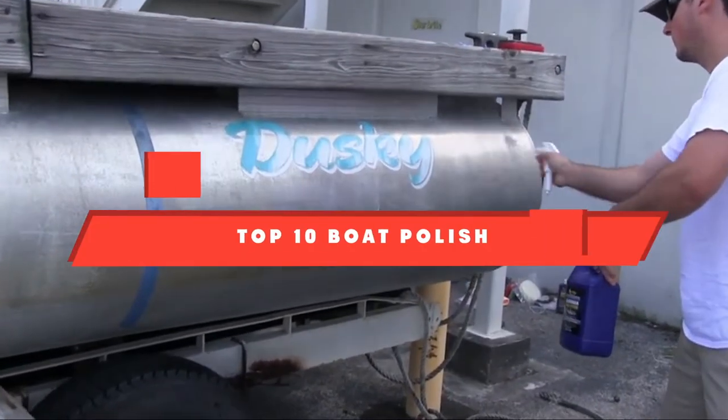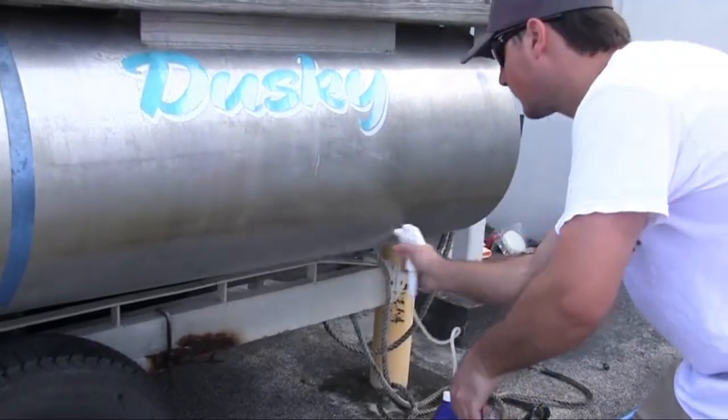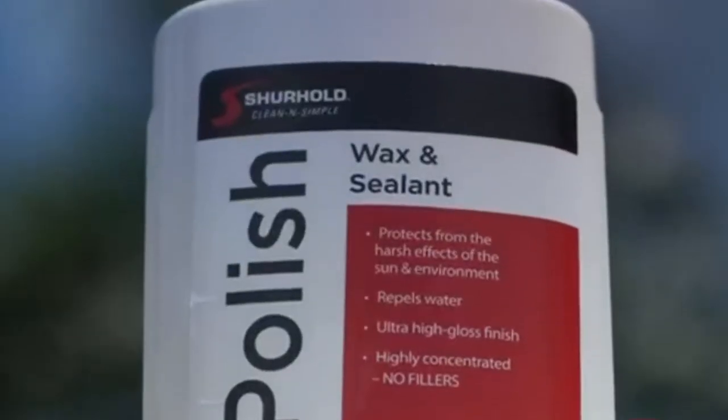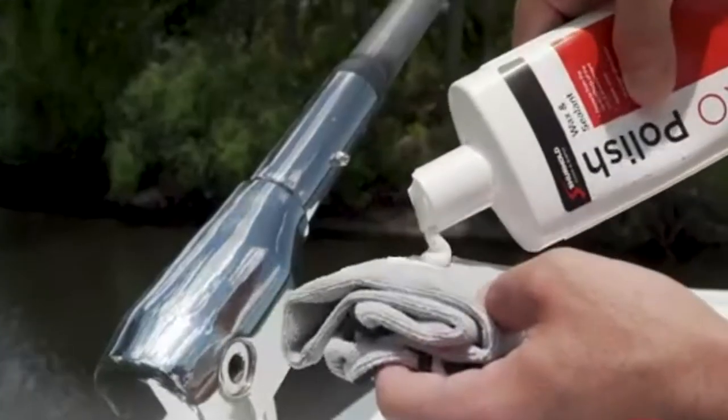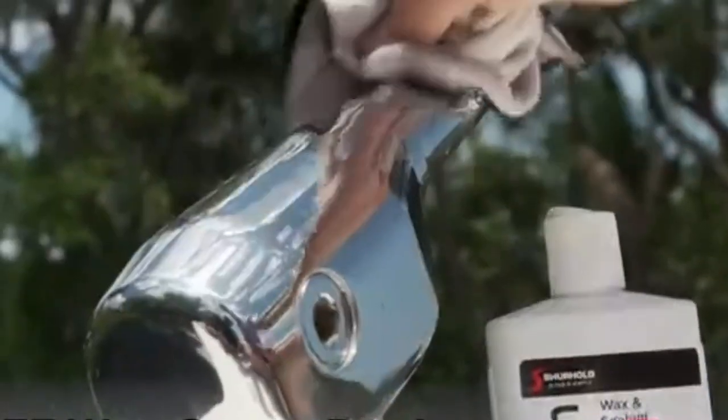If you're looking for the best boat polish, here's a list you must see. We made this list based on our personal preference and sorted it based on features, prices, quality, durability, reputation of the manufacturers, and customer feedback. We've also included options for every type of customer, so let's get started.